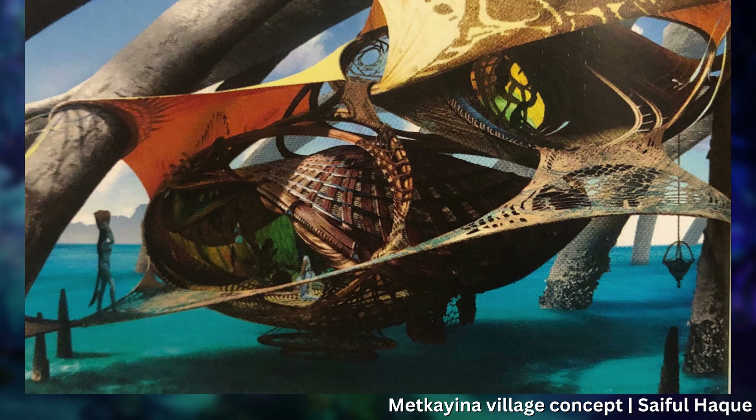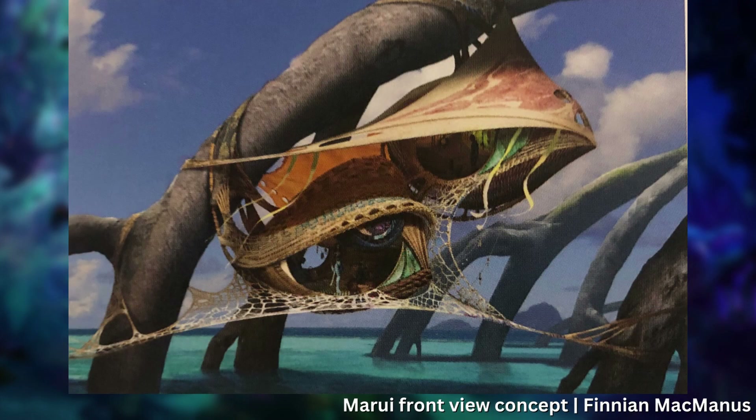Cole says it wasn't until 2017 that they finally started to solidify how the home structures would be presented. Among many other design assignments, Cole says that in the interim, they continued to tweak different elements with varying degrees of success, and then there was a breakthrough.